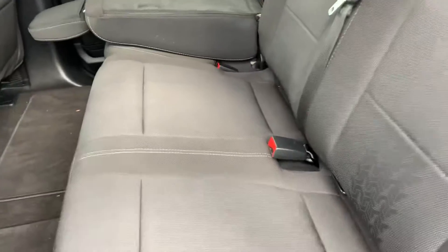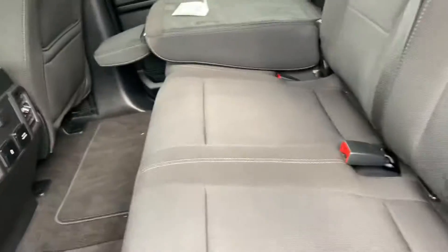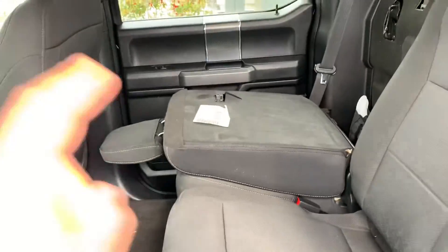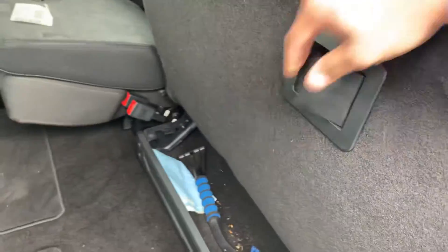Now if you look at this, you have beautiful sport cloth interior. The seats, as you can see, can fold down and they fold up, and then you pull this lever to bring it back down and get back in.